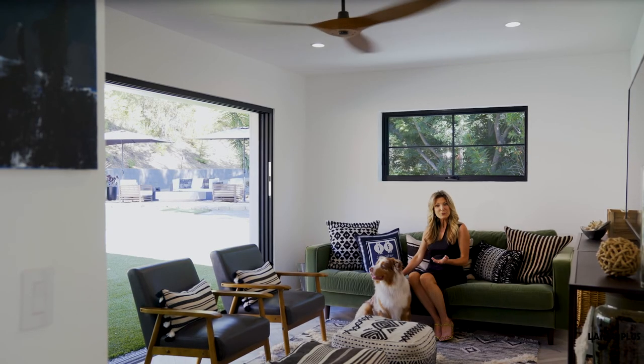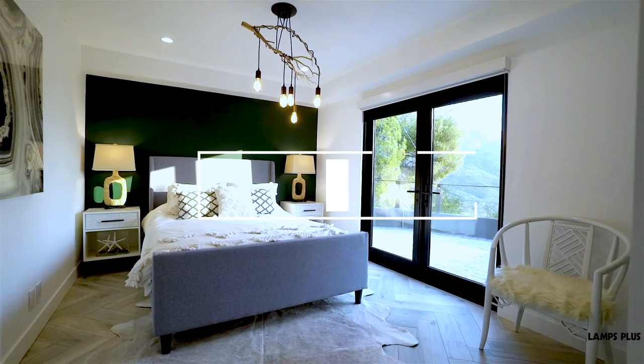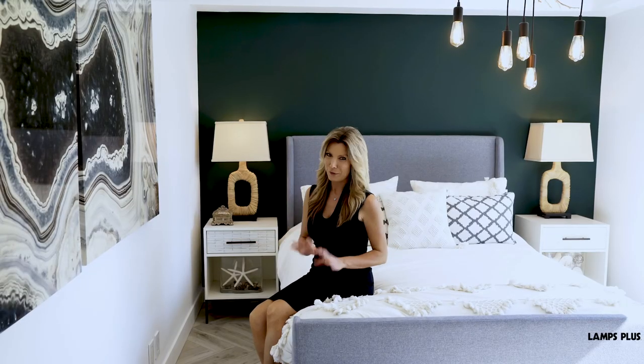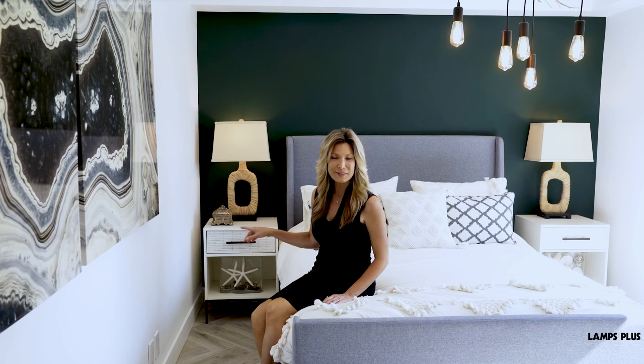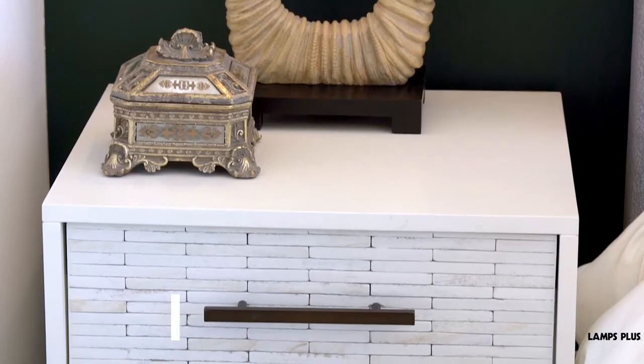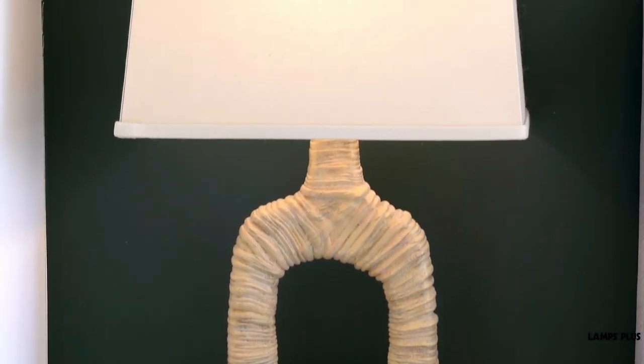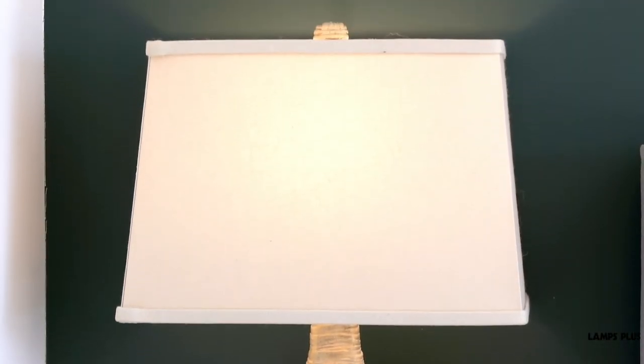The guest bedroom has the same dark emerald green paint on the focal wall, which is a perfect backdrop for these table lamps. We wanted this room to have an organic inspiration, so the free-flowing shape and rattan-toned material makes the lamps feel earthy and nature-inspired.